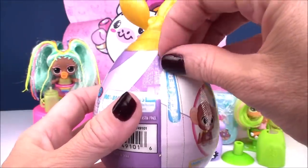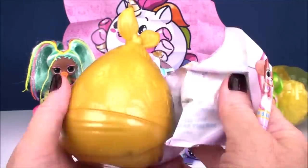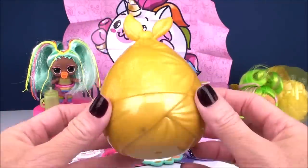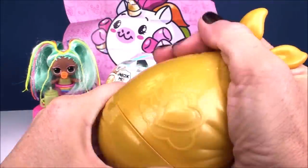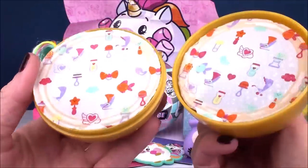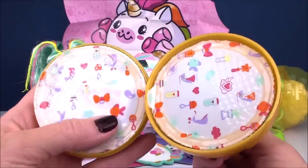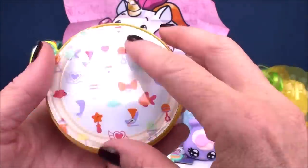We've got a tear strip — that's a good one! So we got a gold-wrap stork drop here — super cute, a little heart on it. We squeeze it open. Look at the inside — this is so cool! We've got it sealed on the top and a seal on the bottom. I think I'm going to start with the bottom.